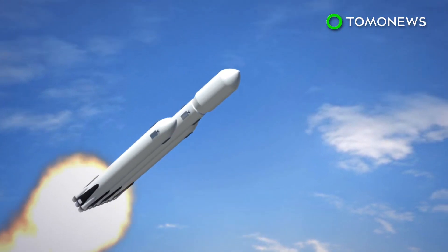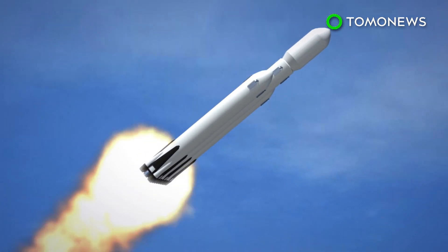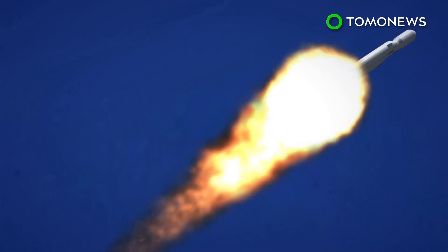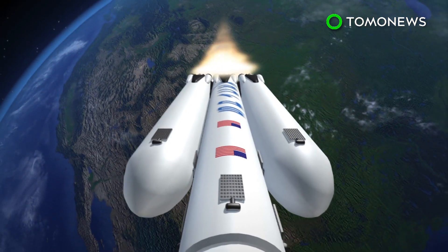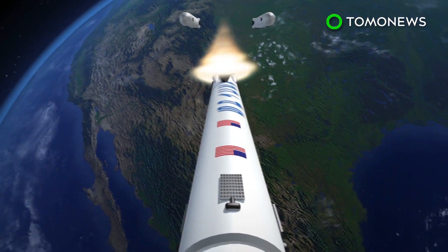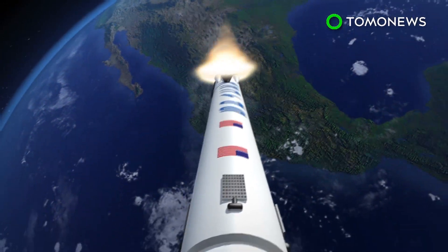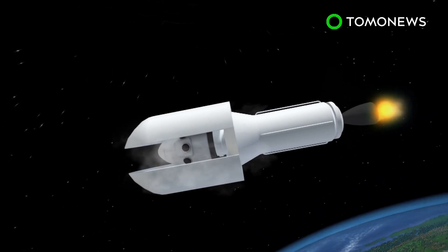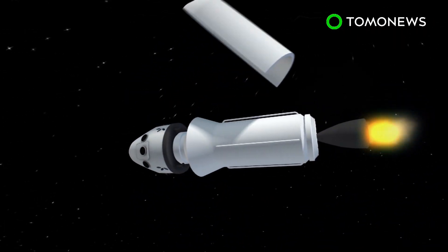The passengers are set to travel aboard a SpaceX Crew Dragon spacecraft shot into orbit by a multi-stage Falcon Heavy rocket. The still-in-design rocket's first stage consists of three reusable rockets that produce half a million pounds of thrust. After separating, the central rocket propels the payload into orbit, where it continues on its voyage.